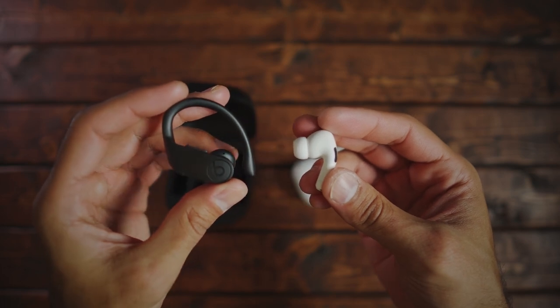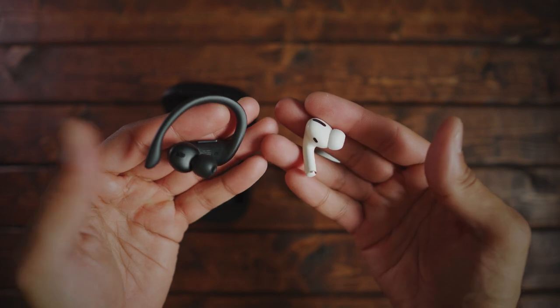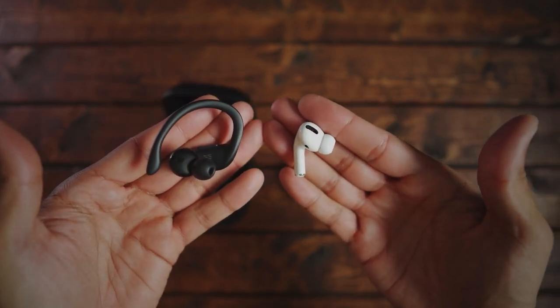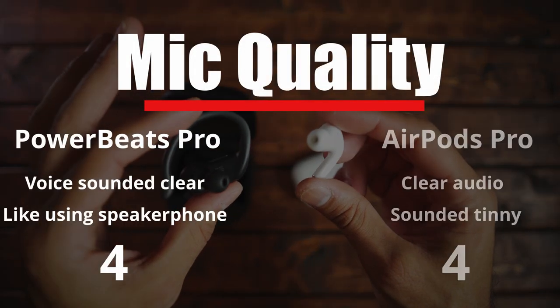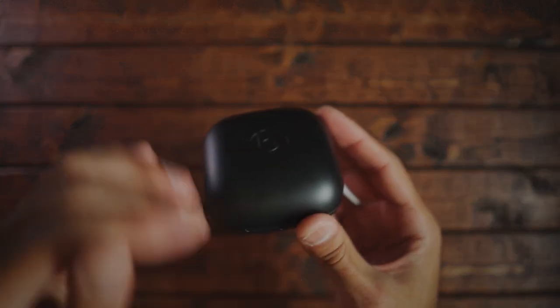Next up is microphone quality. I had the user stay on the line while I switched between the Powerbeats and the AirPods. According to them, the call quality between both earpieces was the same — it wasn't as distinct as using the phone directly; it sounded more like speakerphone. For microphone quality, the Powerbeats get a four and the AirPods get a four.